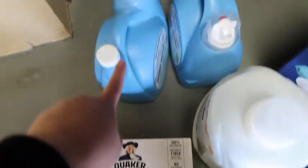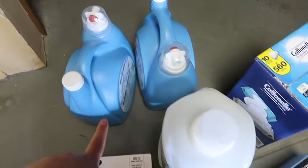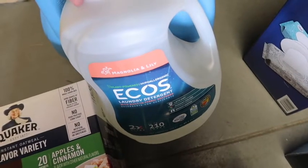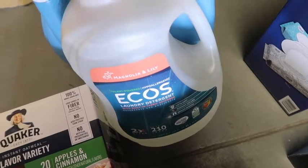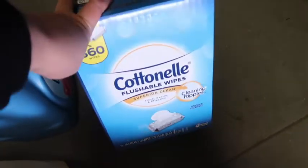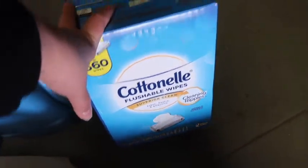The Downy was on sale so we got two things of Downy. This laundry detergent was not on sale but I like to have a backup so I'm not running to Target. This is the one we always use, it's our favorite. The cotton ones we didn't need but they were on sale again so we picked those up.